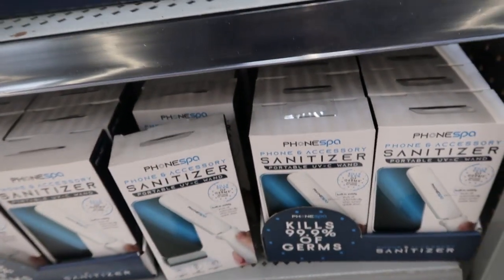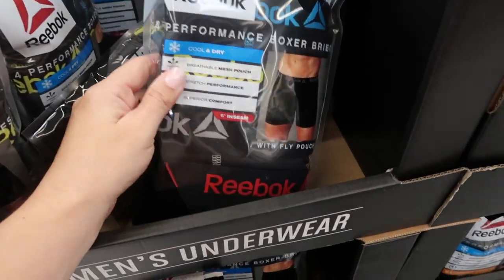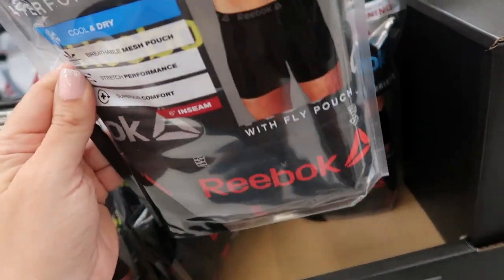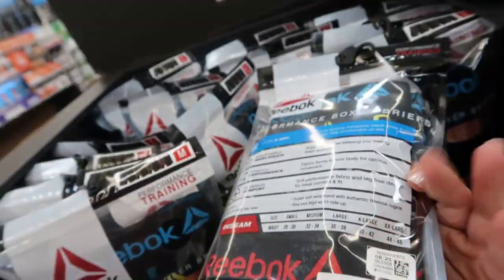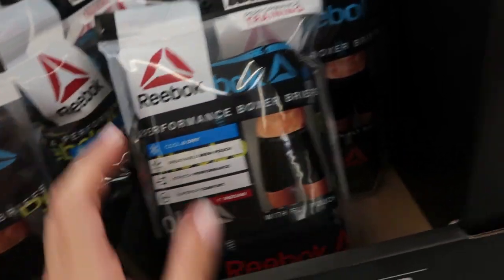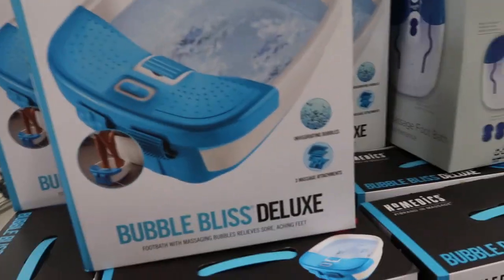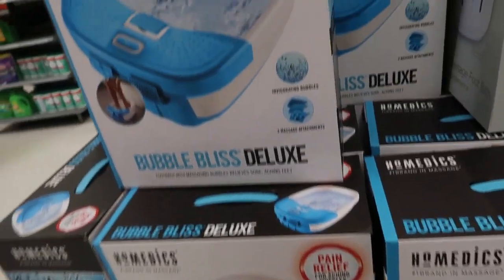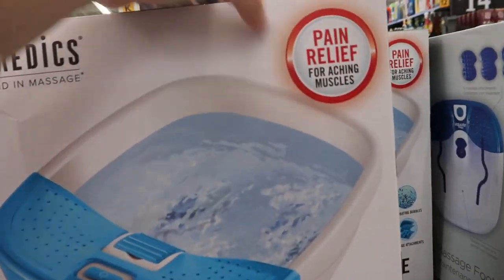There is also a smaller one for $9.88 — I'm not sure if this one is available online. They have these three-pack — actually it's a four-pack — of men's underwear by Reebok for $14.98, available to ship. These Home Medic foot spas are available online and in stores for $19.98; it says pain relief for aching muscles.